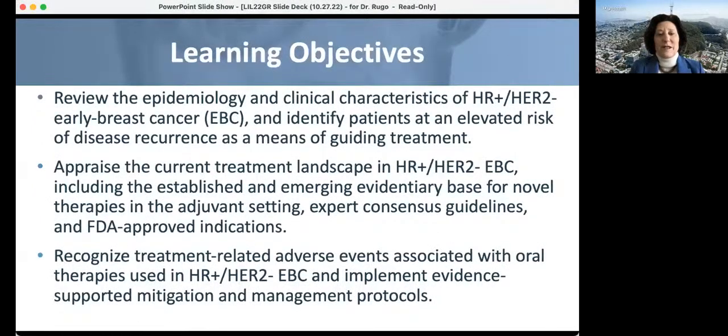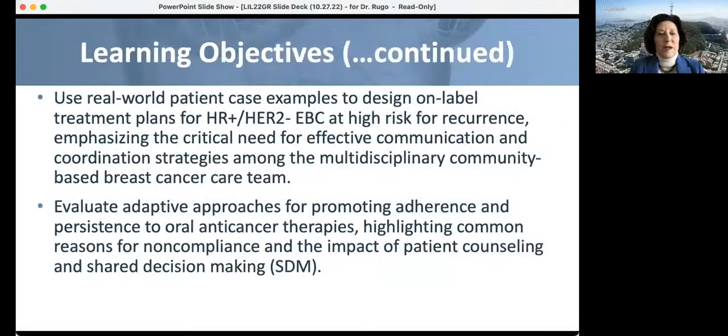We're going to look at the current landscape in patients with this subtype, including established and emerging evidence for novel therapies in the adjuvant setting, consensus guidelines, and FDA-approved indications. We also want to understand treatment-related adverse events with oral therapies and how we can mitigate toxicity and improve adherence. We'll use real-world patient case examples to design on-label treatment plans for patients at high risk of recurrence, emphasizing communication with our multidisciplinary community-based teams, and evaluate approaches for promoting adherence and persistence to oral anti-cancer therapies, understanding reasons for noncompliance and the impact of patient counseling and shared decision-making.